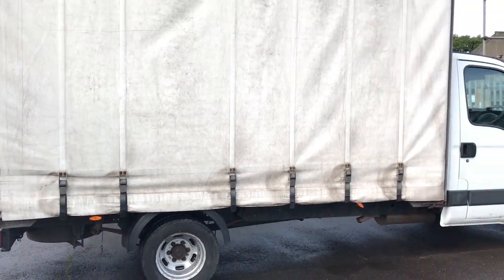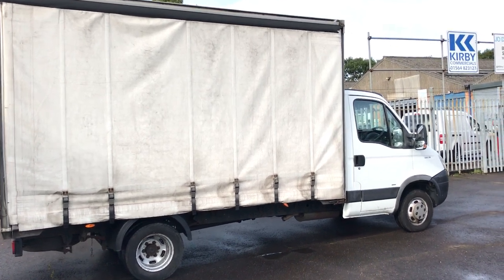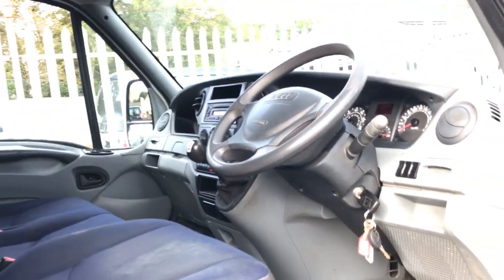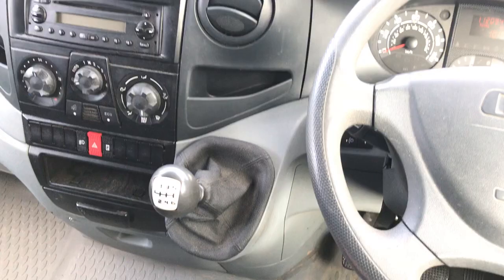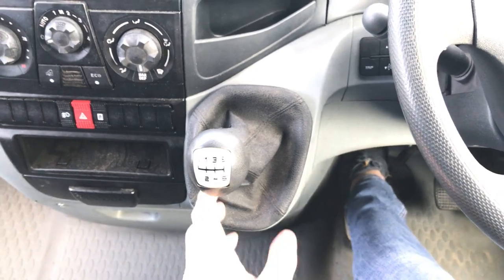It is a curtain side box van, and these are getting increasingly rare. I'll start this video by showing you the interior. One reason why these vehicles are becoming more and more rare is because they have the desirable 6 speed manual gearbox, and that makes the van more economical and much nicer to drive.